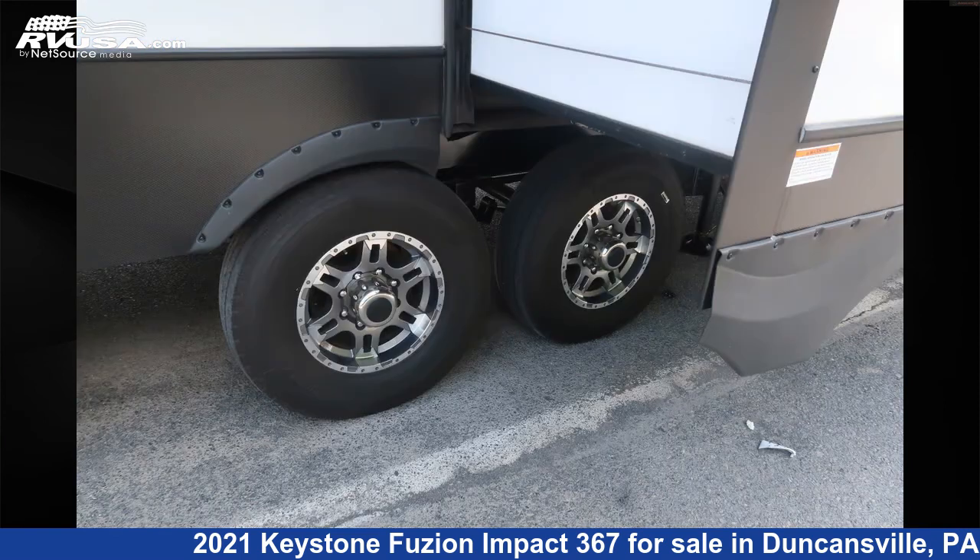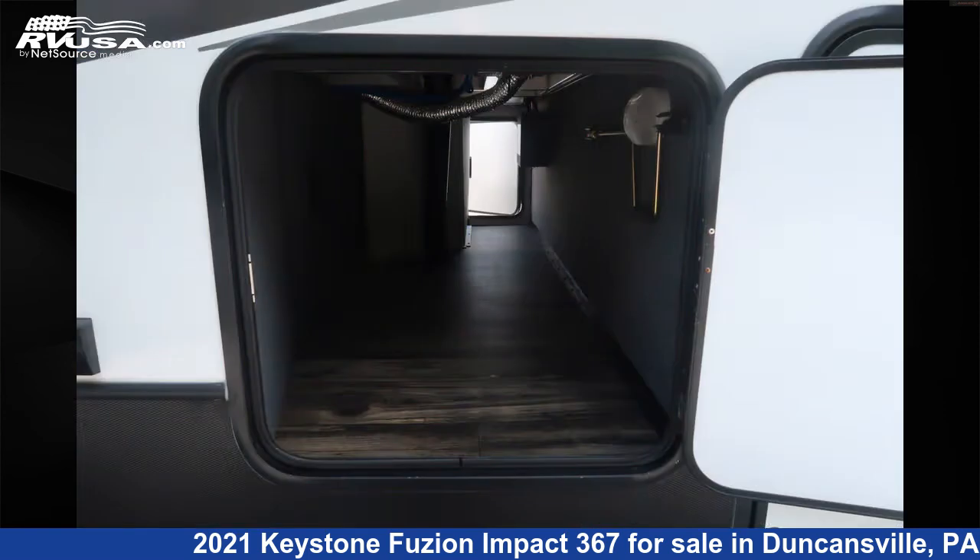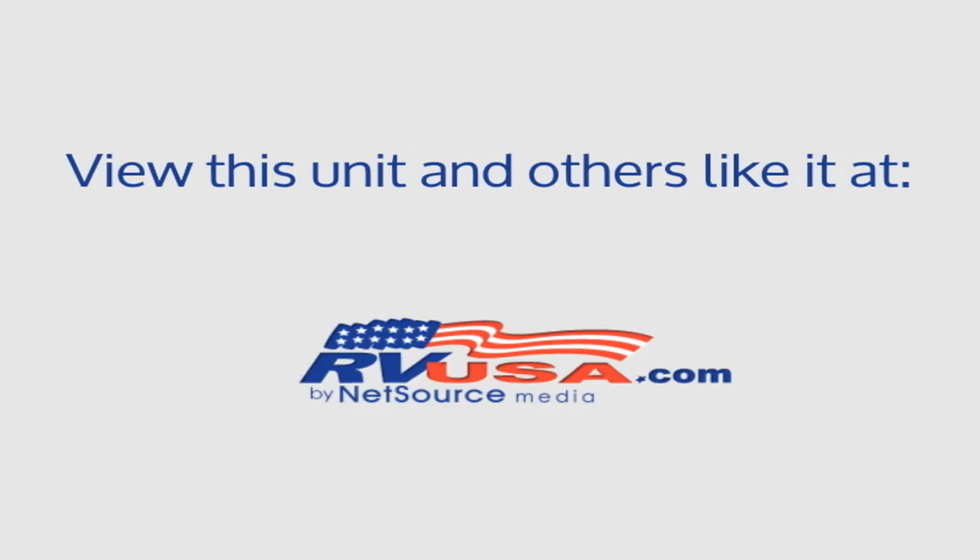The unloaded weight of this 2021 Keystone Fusion Impact 367 is 12,955 pounds. For more information and pricing on this unit, and to see all units available for sale by Ansley RV, visit RVUSA.com.